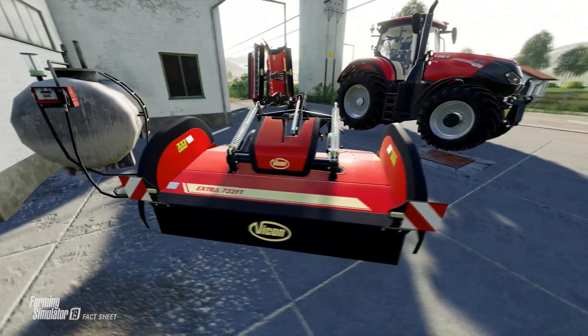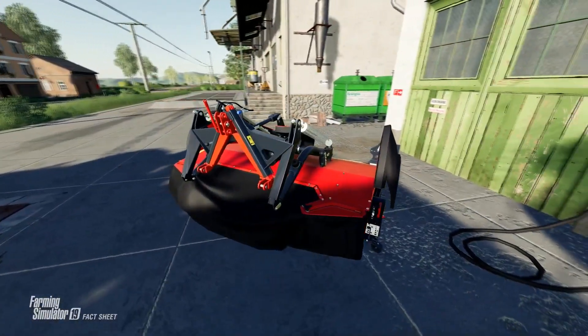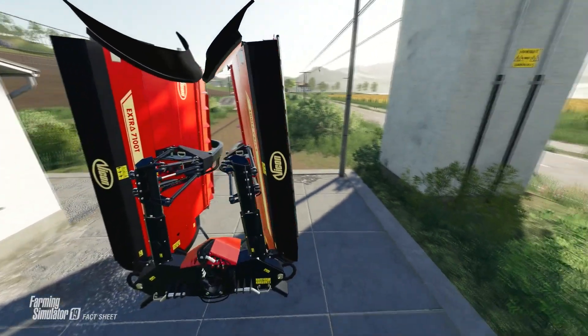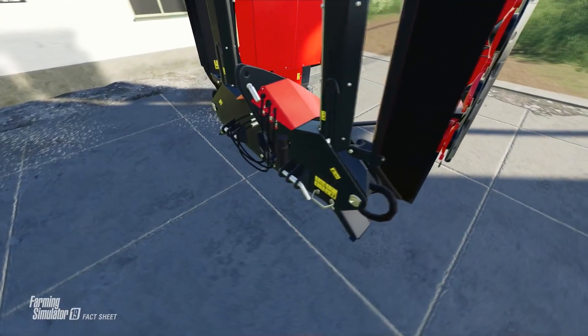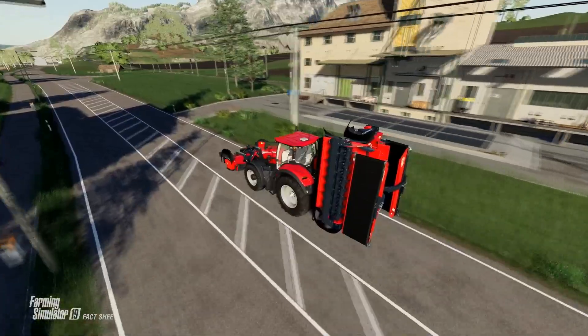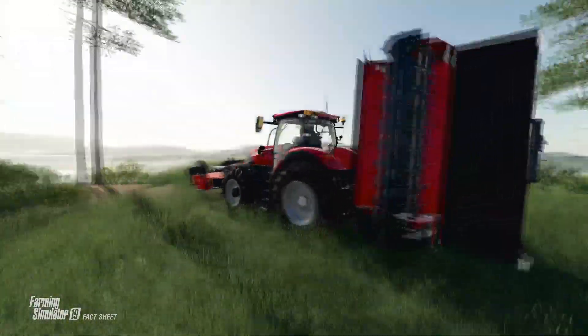So that is all we've got for Fact Sheet Friday for the Quirnland and Vicon Equipment Pack for Farming Simulator 19. This is being released on June the 16th, so we've got a few more weeks to go and there'll be a few more Fact Sheet Fridays with a few more videos. I hope you found this useful and if you did I'll see you on the next one.